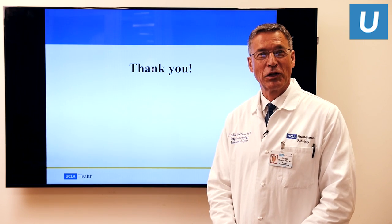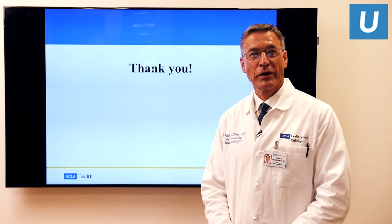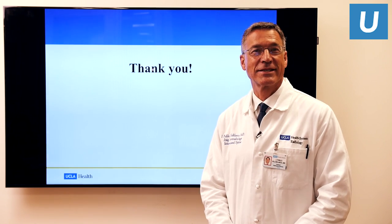If there are no other questions, we will conclude this morning's session. I hope you've enjoyed this brief introduction to radiofrequency ablation of painful spinal metastases. Thank you so much.